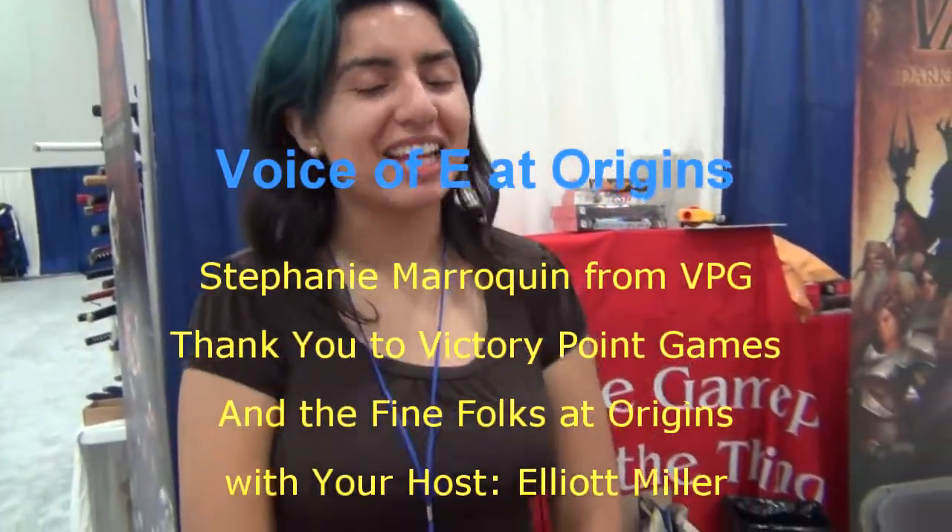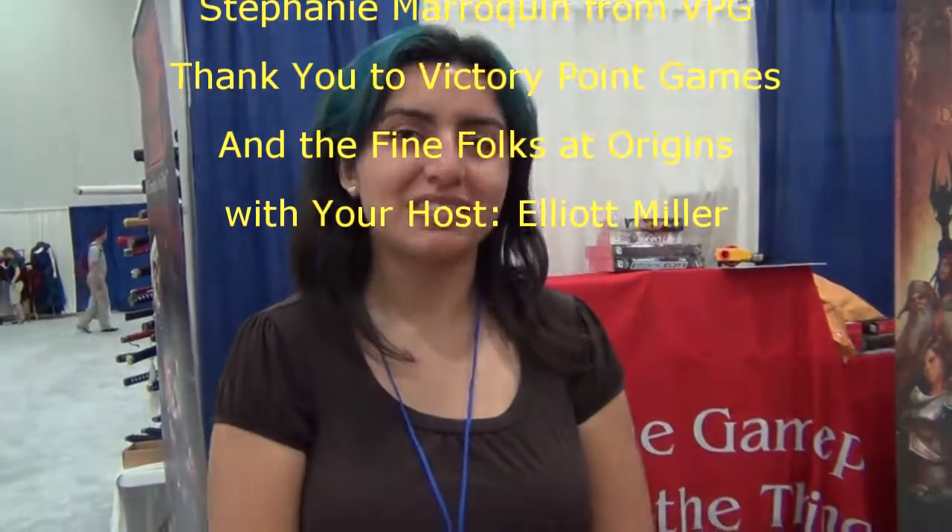You've always had great games. Thank you, Stephanie, for taking a couple minutes out to talk to me. Thank you, Elliot.